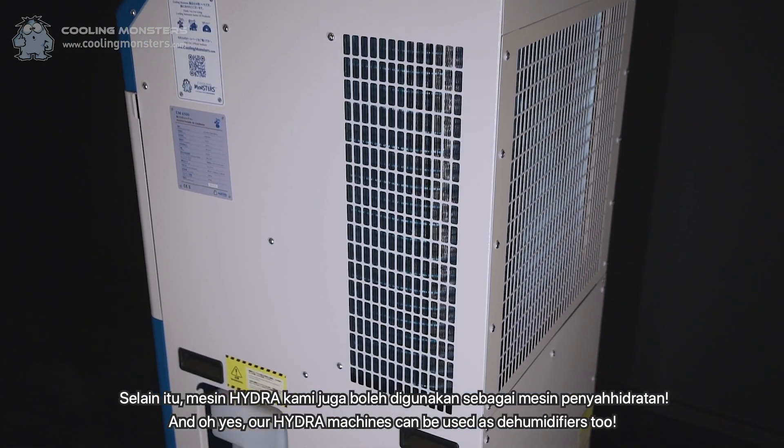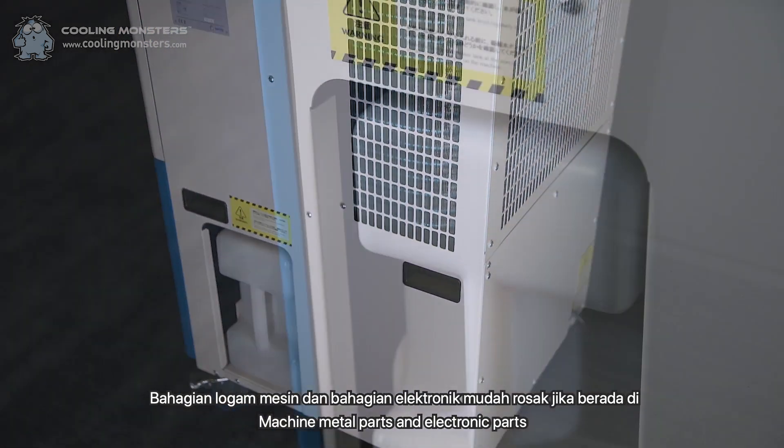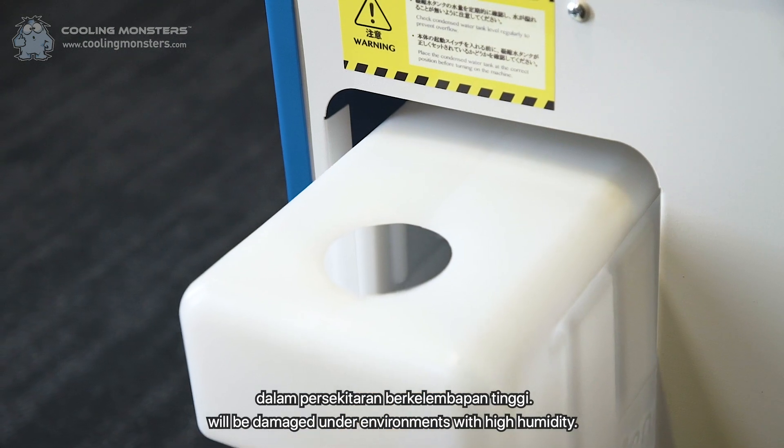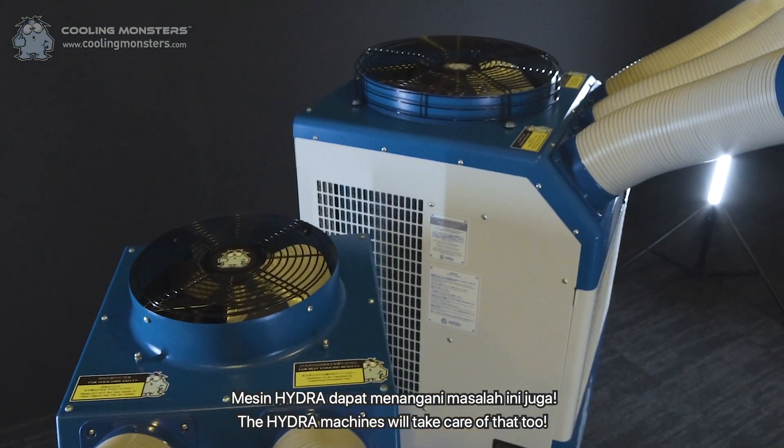Our Hydra machines can be used as dehumidifiers too. Machine metal parts and electronic parts will be damaged under environments with high humidity. The Hydra machines will take care of that too.